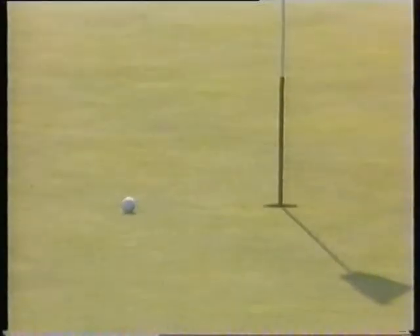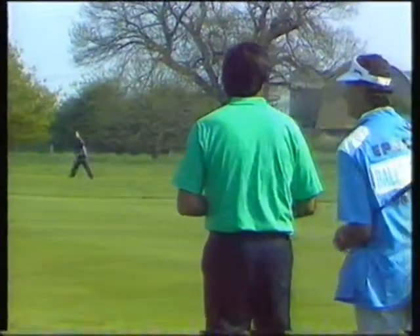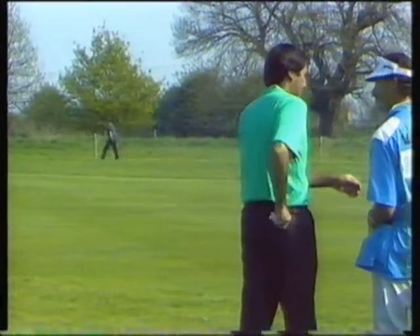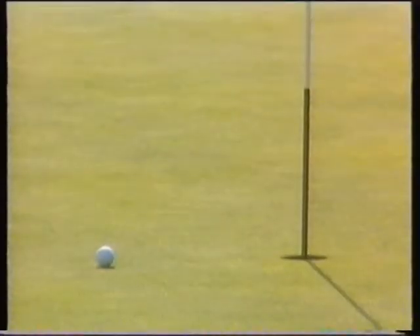He started by almost getting an albatross two on the 576-yard first hole, and it looks as if he's finished the match here on the 15th. He's four up and four to play, and that nearly went in the hole for two, and it's finished only about 16, 18 inches away. There it is.